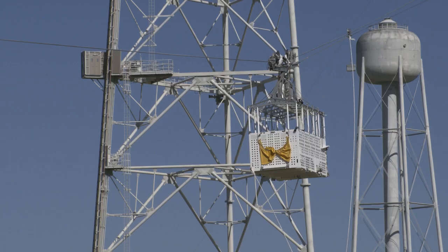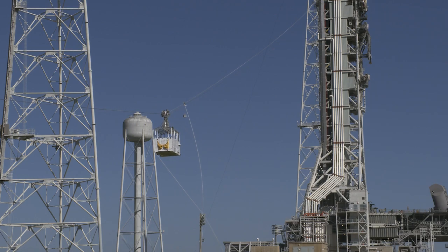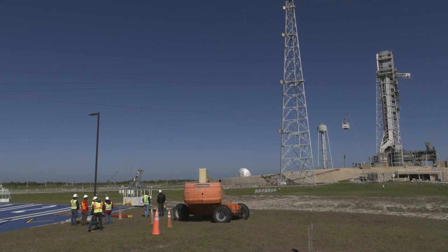Earlier this year, teams with NASA's Exploration Ground Systems began installing and testing emergency egress baskets at Launch Pad 39B at Kennedy Space Center in Florida. The baskets are in preparation for the agency's crewed lunar missions, starting with Artemis II.